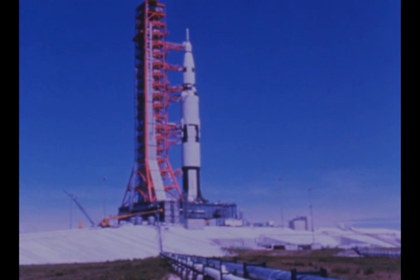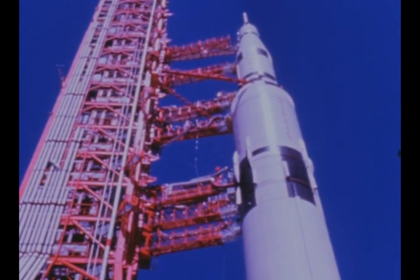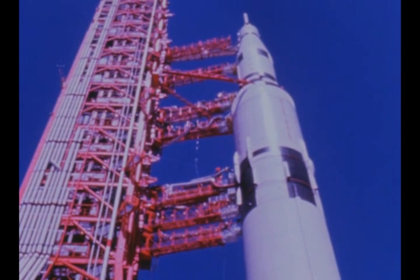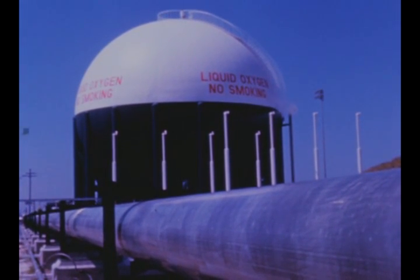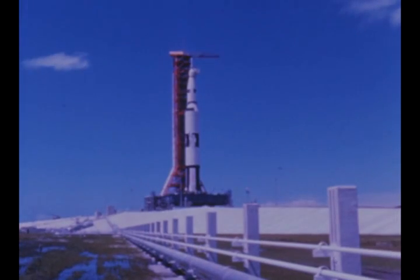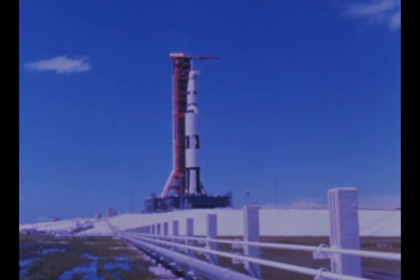Also at LC-39, the mission of the Saturn V Facilities Checkout Vehicle in checking out Pad A's launch facilities and ground support equipment was completed during this report period. Checkout operations had begun last June. Following repair this quarter of a rupture which occurred in August in Pad A's liquid oxygen feed line, a series of tanking tests of all three stages of the facility's checkout vehicle was successfully completed in mid-October.